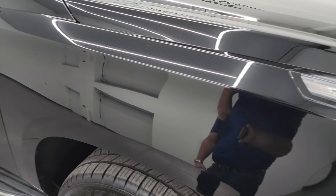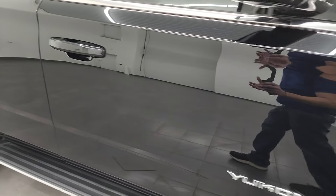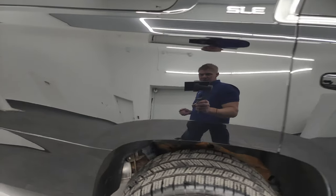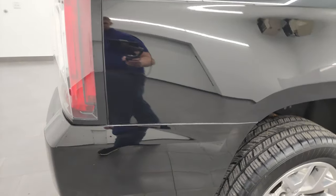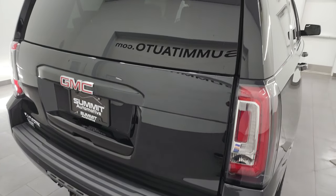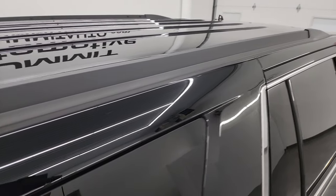Onyx Black Clear Coat. As you go down this side, just take note of how clean that paint is, how clean the body is, how reflective the paint is. I take these HD videos so if you're far away or even if you're close by and you just cannot make the trip down but you're still interested in purchasing the vehicle, you can see the vehicle, hear the vehicle, and have confidence in what you're looking at before you even get here.